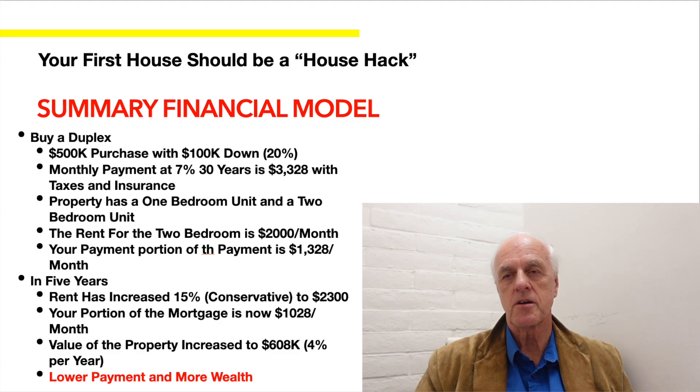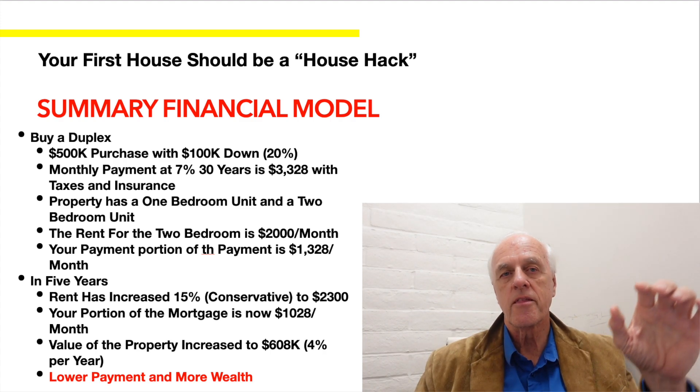In five years, assuming a conservative 15% rent increase, the rent becomes $2,300. Your portion of the mortgage drops to $1,028 a month — roughly less than a third of the total payment. And if the property appreciates at the nationwide average of 4% per year, that duplex is now worth $608,000, meaning you've gained $108,000 in equity while only paying about a third of the mortgage. Bottom line: lower payments, more wealth.